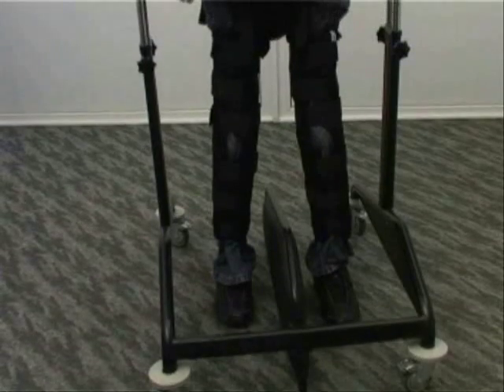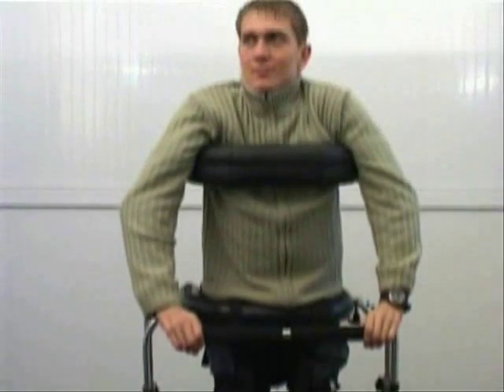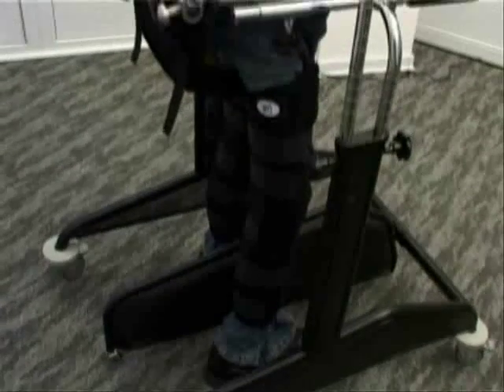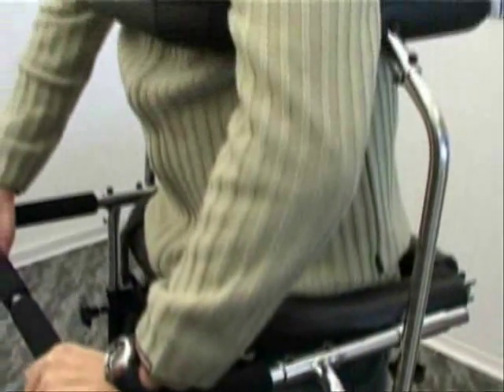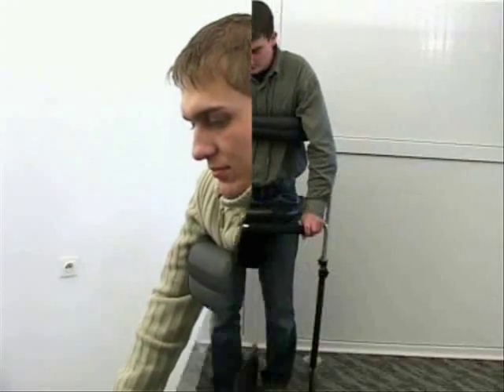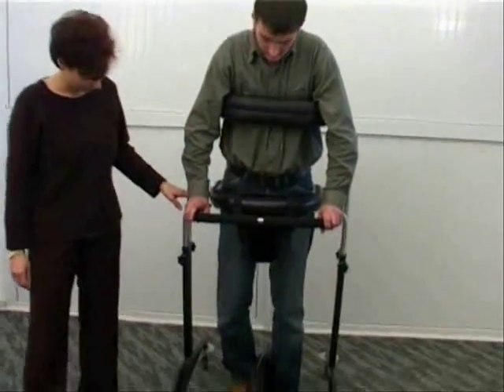Nowadays, there are no doubts that the possibility of acquiring and sustaining the upright position of a disabled person, plus the possibility of rehabilitation in that position and moving on one's own, are essential from both the physiological and psychological points of view. Acquiring the upright position and enabling cyclic changes in skeleton and muscle system load enables better functioning of the whole body.